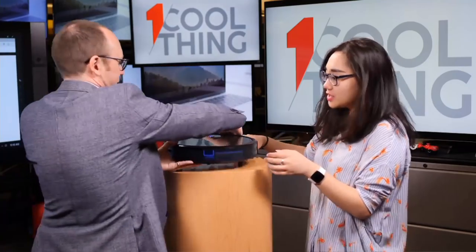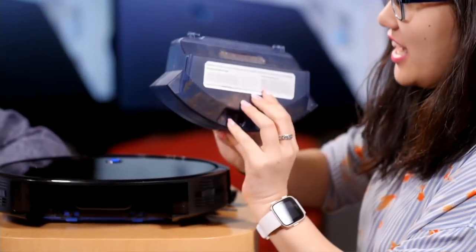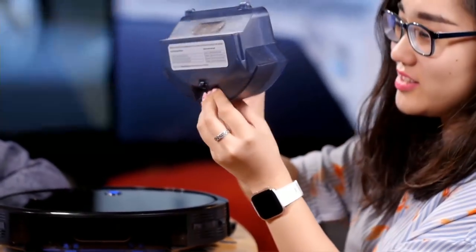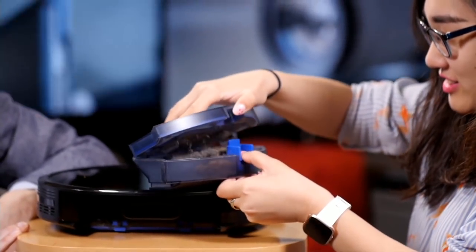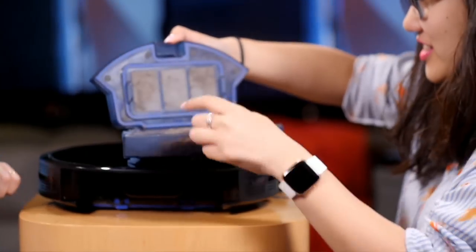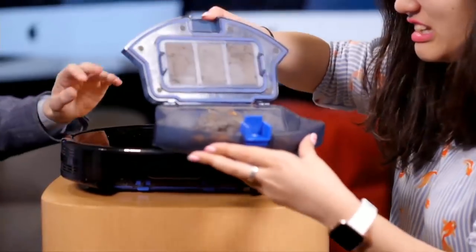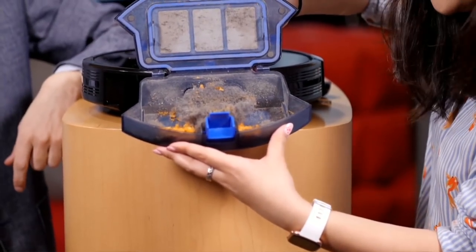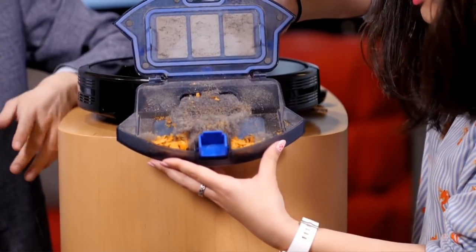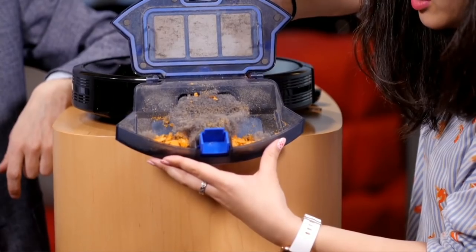Let's pick her up and see what you got in the dustbin. Whoa — that is a solid amount of dirt. This is a HEPA filter, so you do get allergen filtration for allergies. This carpet always sheds a ridiculous amount — I'm surprised there's any carpet left, really. But yes — we got all the Cheez-Its!